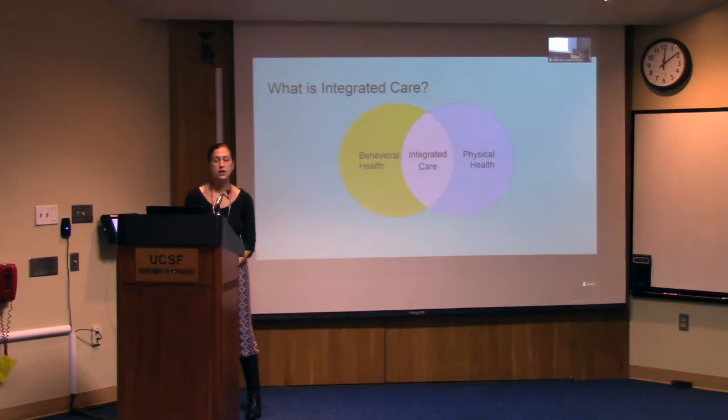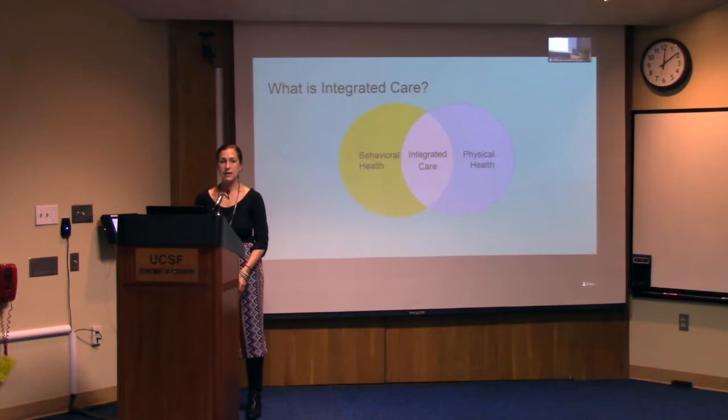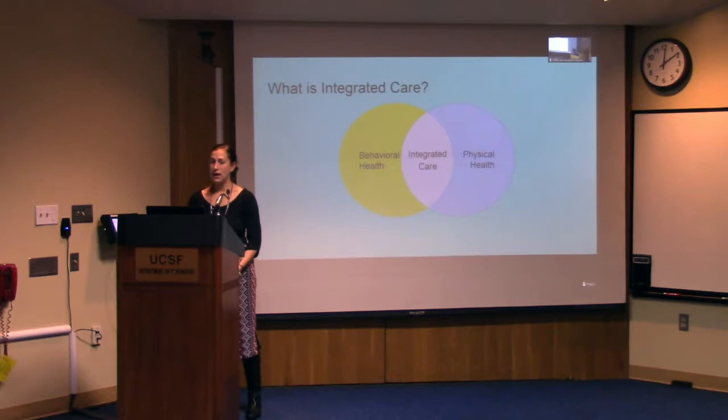Medical care, or physical care, refers to both primary care and subspecialty medical and surgical clinic services. The location of services can vary — these integrated clinics can be mental health services integrated into medical settings, as well as medical practices integrated into mental health settings.